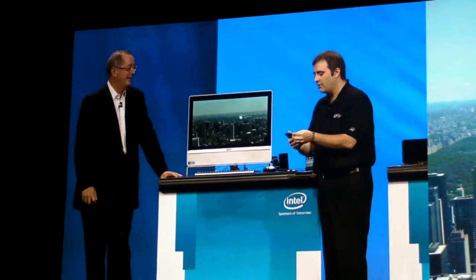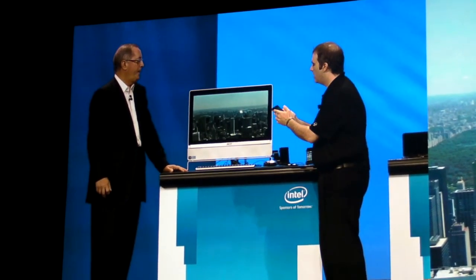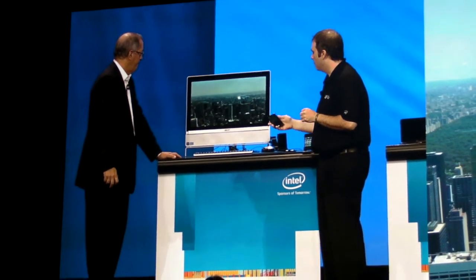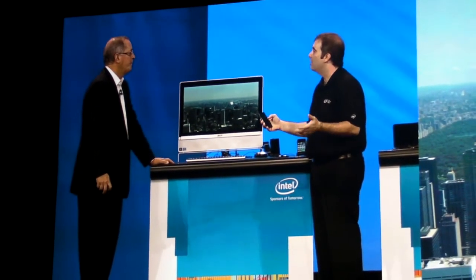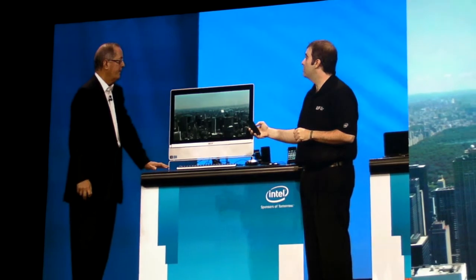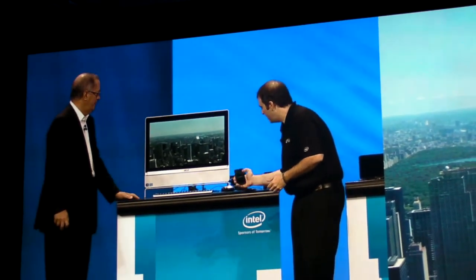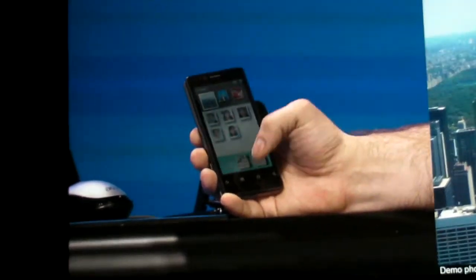As I can see here, this is just an Android phone that I have in my hand. And with a quick little point of my application here I'm able to bring up — and this is called Intel's Pair and Share. It's pretty self-explanatory. I've now securely paired my device